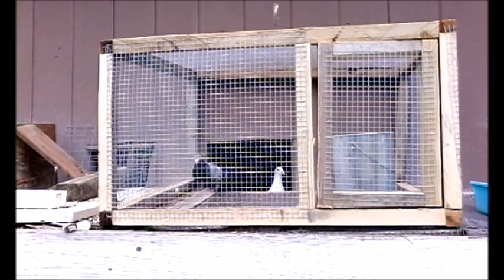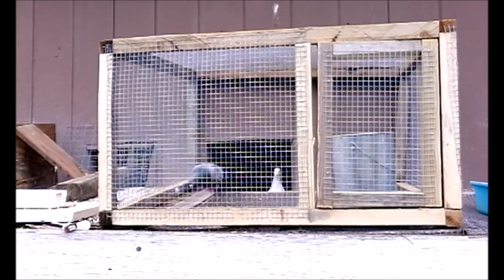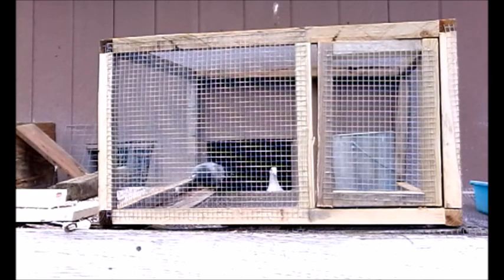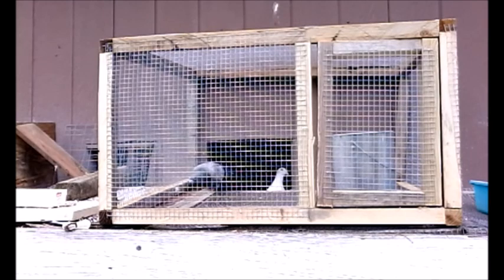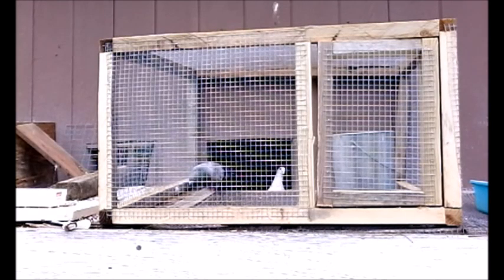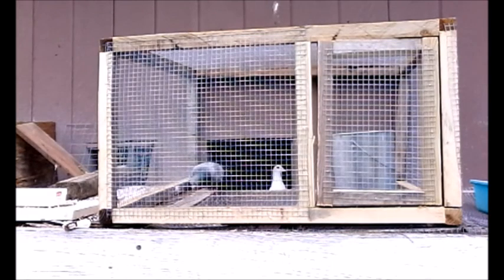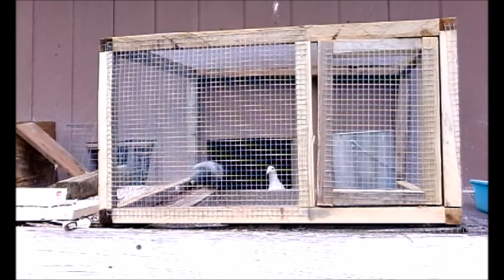The liver is constantly massaged by a pigeon's breathing, inhaling and exhaling. The liver is also the largest organ in a pigeon's body. One of its functions is it kills bacteria, helping prevent sickness.